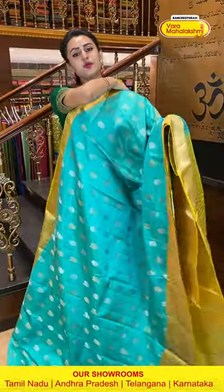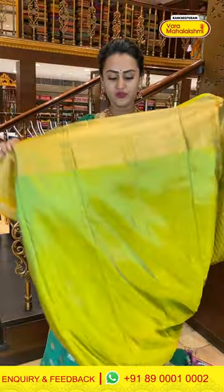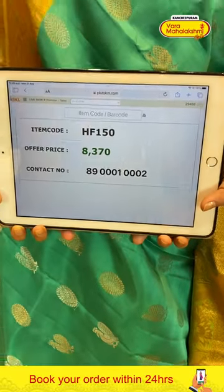Next we have a green and parrot green combination saree. The body has flower booties and peacock booties all over with both gold and silver zari — lovely and colorful. For the border, floral and leaf jala in stripes with diamond brocade and complete gold, with gorgeous gold cross-kadi lines. The blouse has a nice contrast blouse. The series code is HF150 and the price is ₹8,370. Take a screenshot to buy.